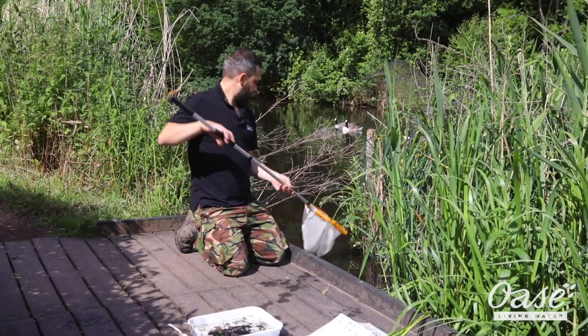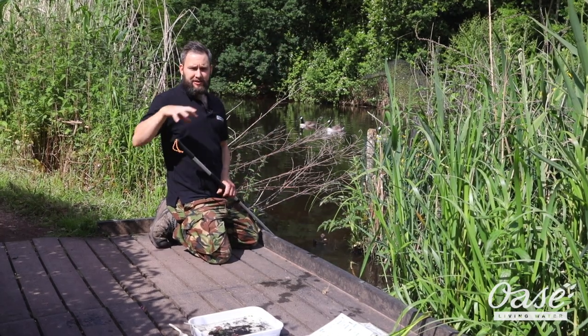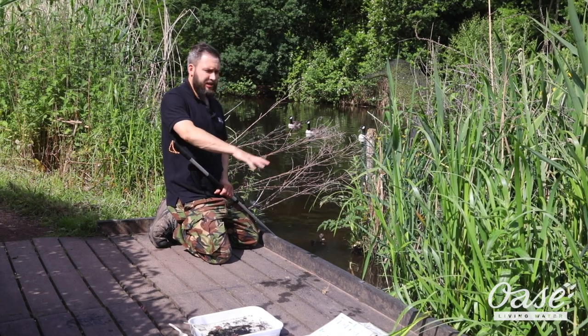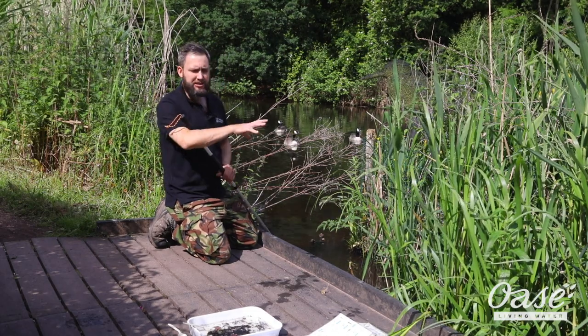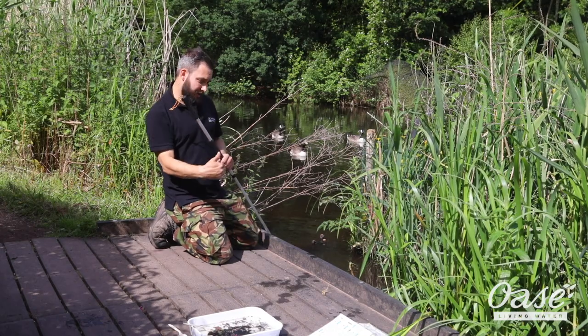I'm going to try some different areas because within different areas of the pond you're going to get different animals. There are different living conditions — whether it be sunlight or more organic matter — so you'll get different species in different areas. Some species like open water; some like to be close to the edge.